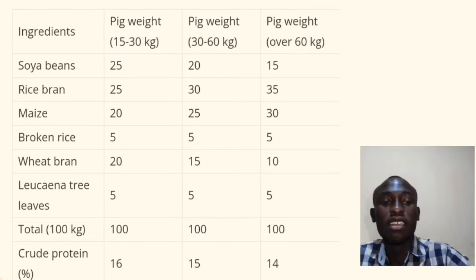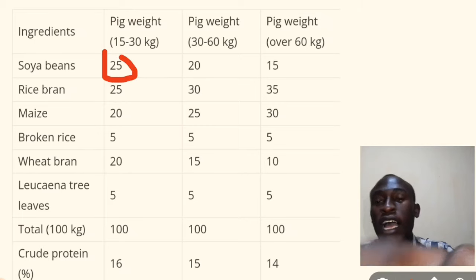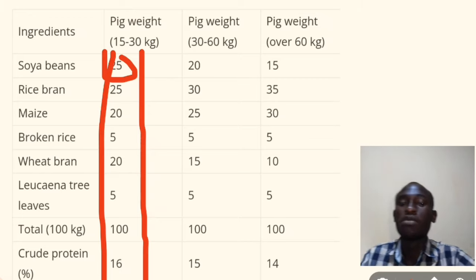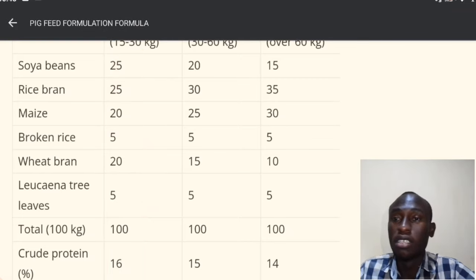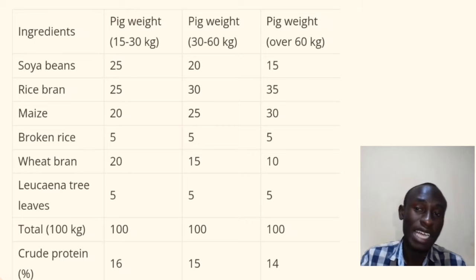For the young pigs, you should feed 25 kilograms of soya, 25 kilograms of rice blend, 20 kilograms of maize, 20 kilograms of broken rice, 5 kilograms of wheat blend, and 5 kilograms of leucaena tree leaves. That will make a total of 100 kilograms of pig starter feed.